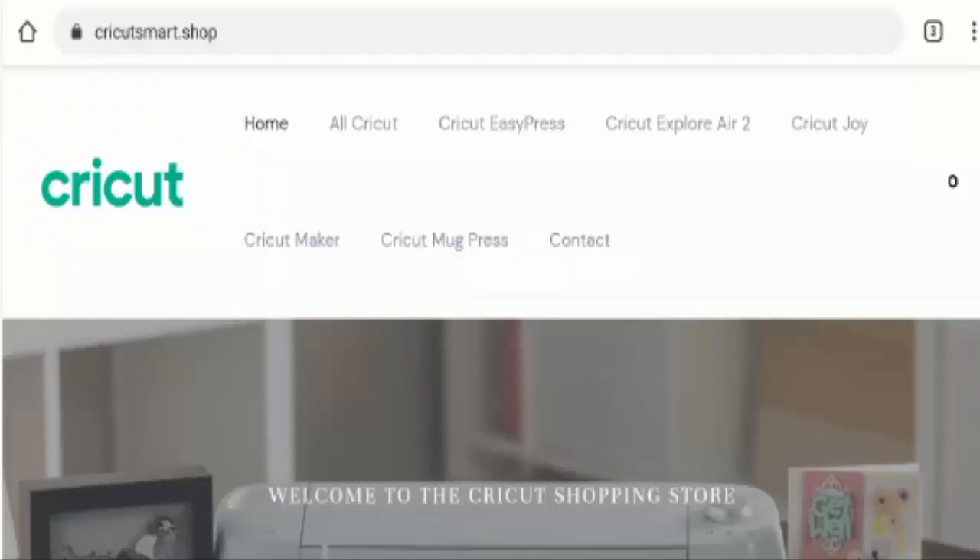Hello guys, hope you are all doing well. So do you want to know about Cricut Smart Shop Legend? So guys here we are going to update you with this unbiased review in this video. So please stay connected with us.